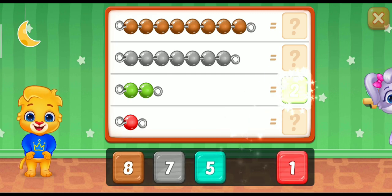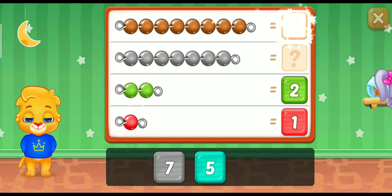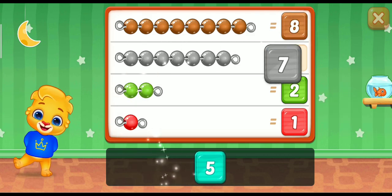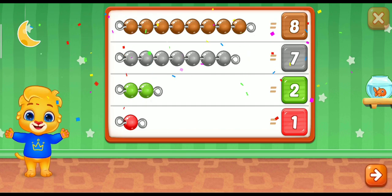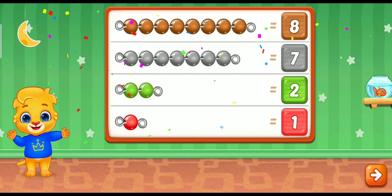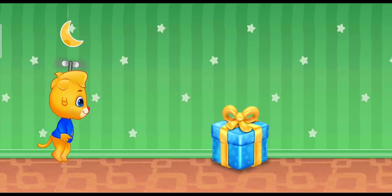Whee! 2! Perfect! 1! 8! Good job! 7! Woohoo! Whee! Whee!